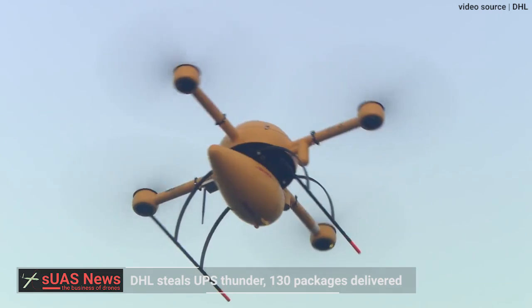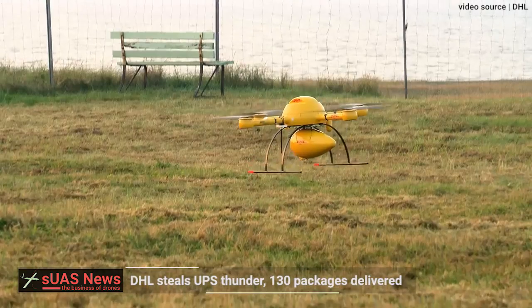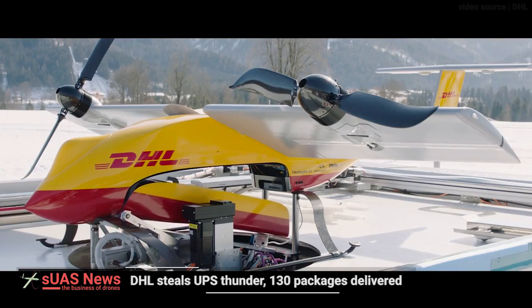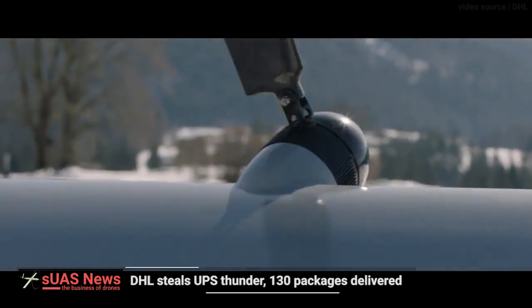DHL started delivery trials in 2013 with multi-rotors, culminating in a 12-kilometre BLOS flight to an island in the North Sea. Not an SLT, but a bimotor tiltwing — think Canadair CL84, the Dynavert, or the military V-22 Osprey — a little more complicated than an SLT.